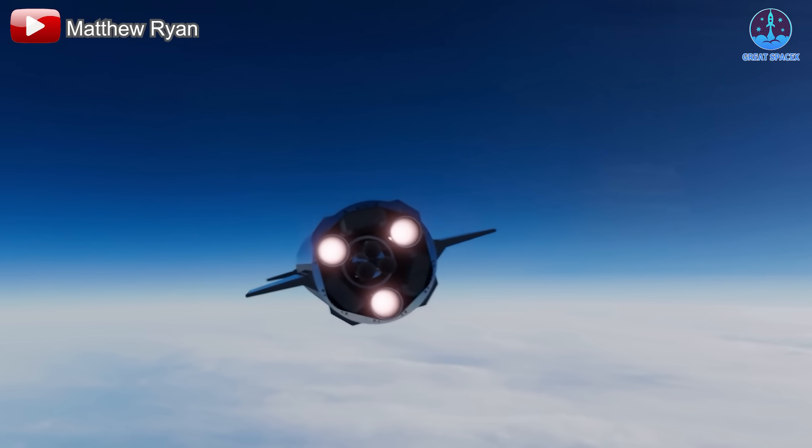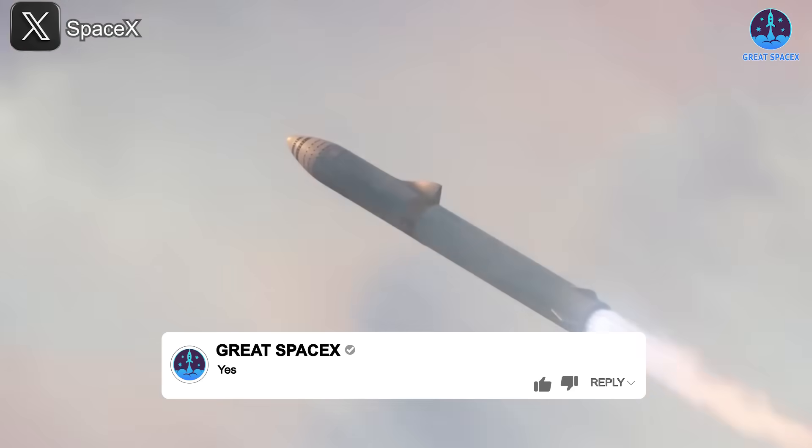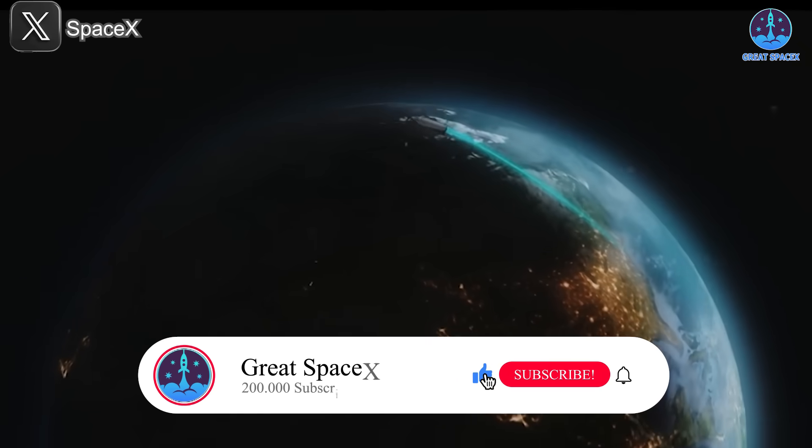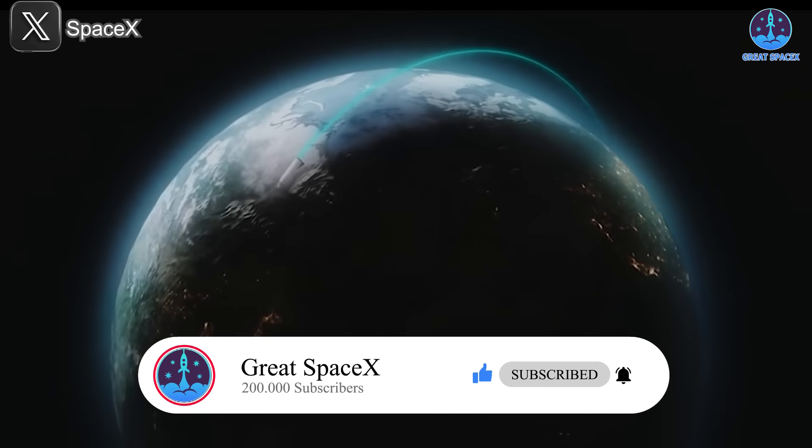Do you believe SpaceX will achieve this vision? If so, comment yes in the comments. Then like and subscribe to our channel to stay updated on SpaceX's incredible journey as they continue to redefine the future of space exploration.